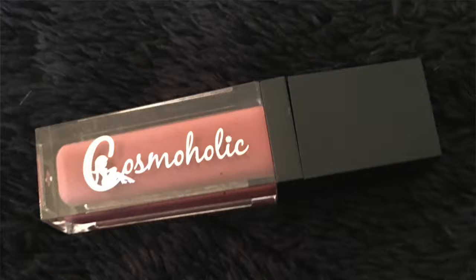The first thing I am pulling out of my Ipsy bag is the Cosmaholic Lip Gloss. Love lip glosses. I think I've gotten one almost every time in one of my subscriptions, and this is like one of my favorite things. I do love to get lip products.